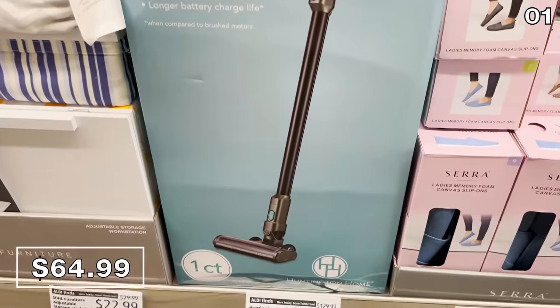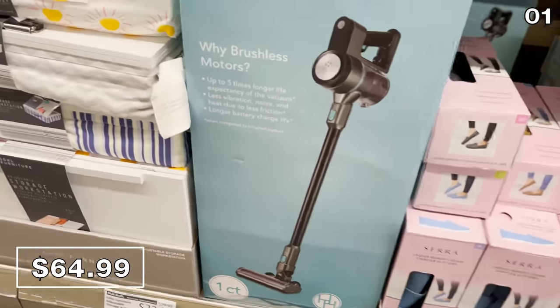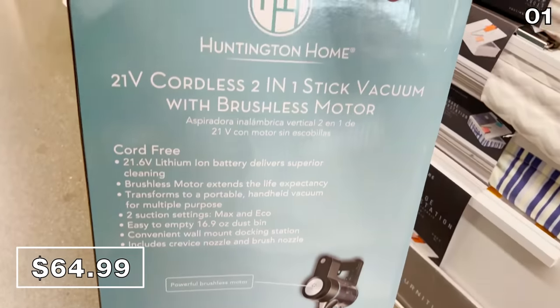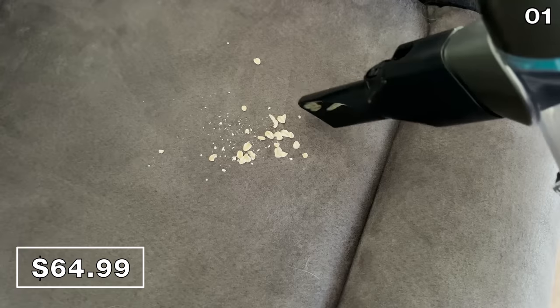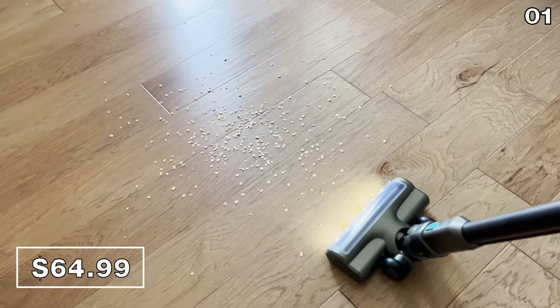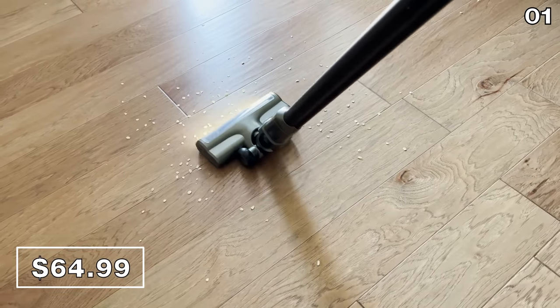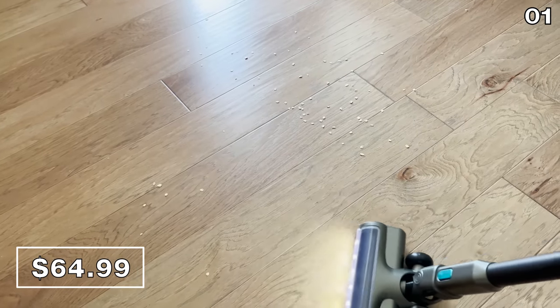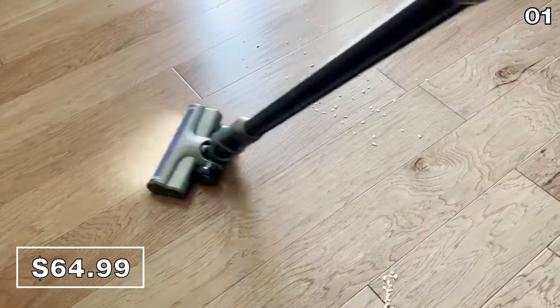Look at this two-in-one cordless stick vac for $65 — a completely different design from anything I've ever sampled from Aldi. This one has a brushless motor, a variety of accessories, and it converts into a hand vac. With a little mess I made on my floor to test it before making any recommendations, it has fantastic suction power and LEDs on the head of the vacuum.